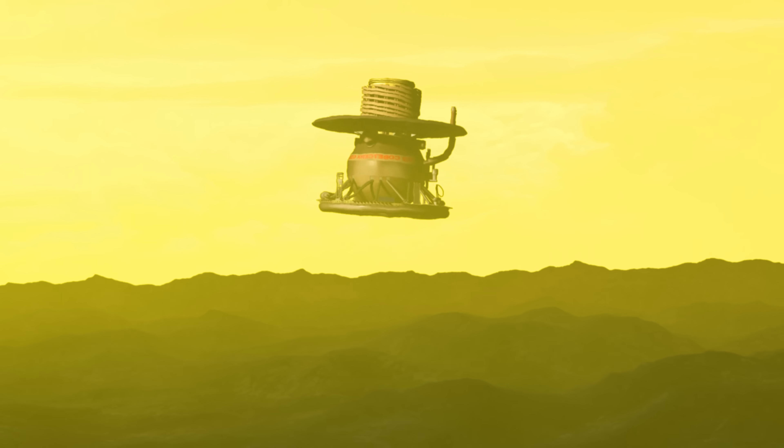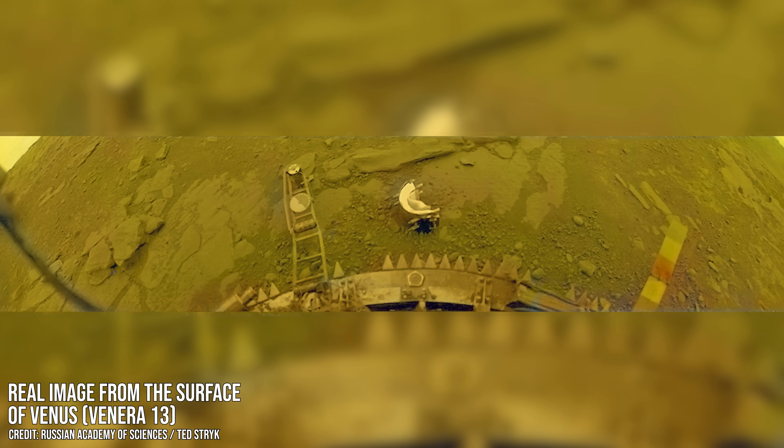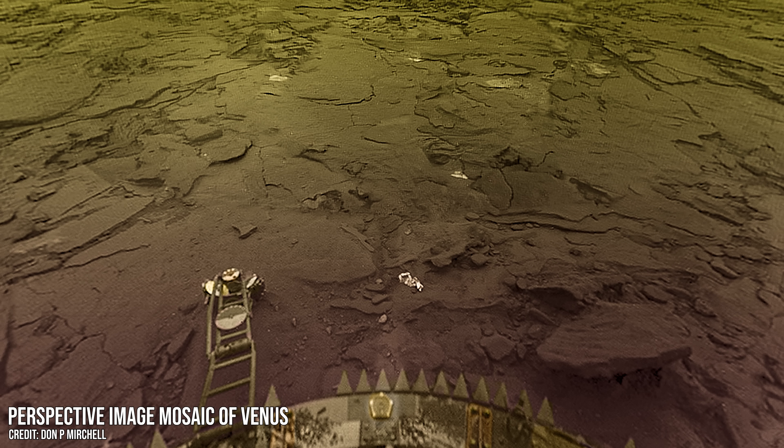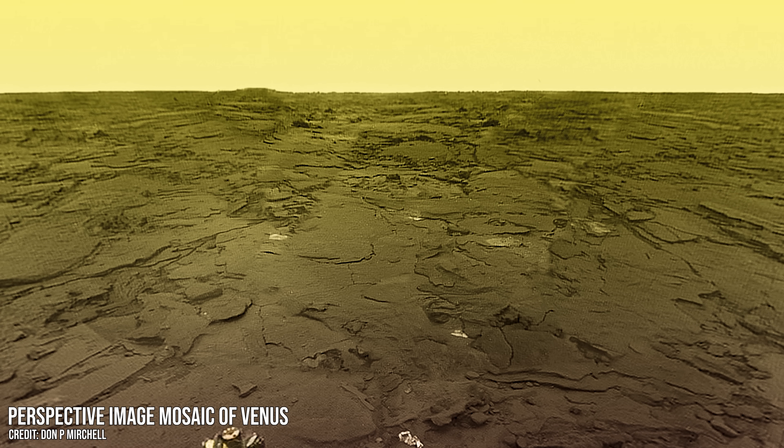Venera 13 landed first, touching down on March 1st, 1982, followed by Venera 14 just four days later. Once on the surface, they were greeted by the planet's searing temperatures, crushing pressure, and toxic atmosphere. We can see the probes and their surroundings from the images they captured just moments after landing — each revealing a barren volcanic landscape with rocks strewn across a cracked surface, bathed in an eerie yellowish glow filtered through the dense toxic clouds above. These were the first and only colour photographs ever taken from the surface of Venus. They also recorded sound: a faint, haunting rush of wind sweeping across Venus's surface.